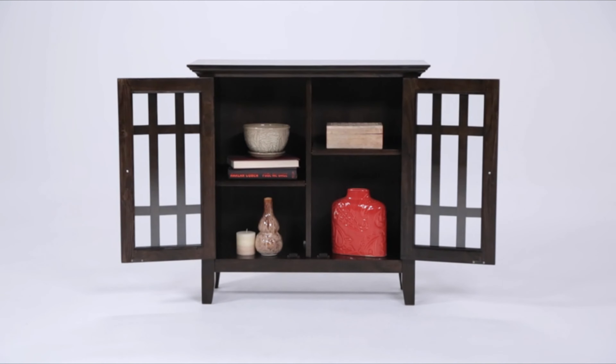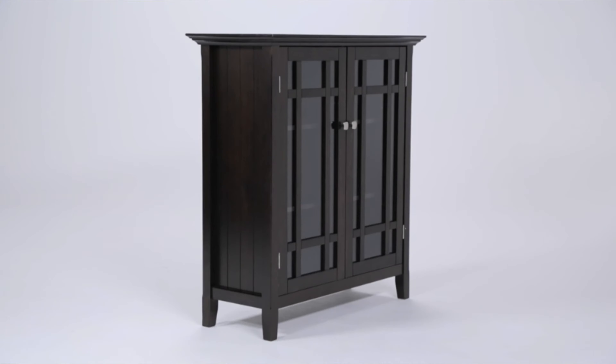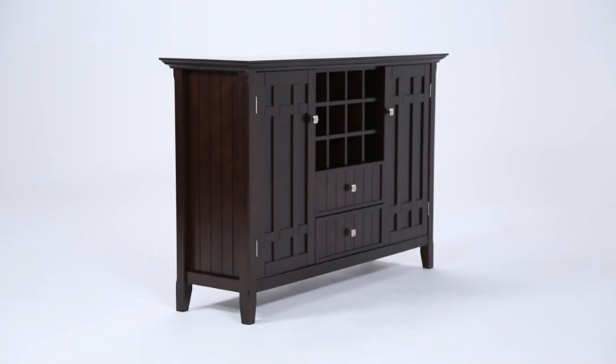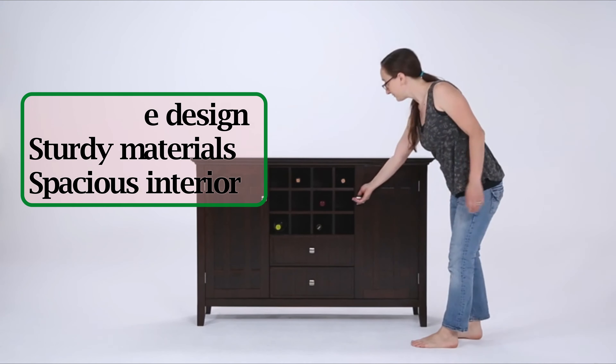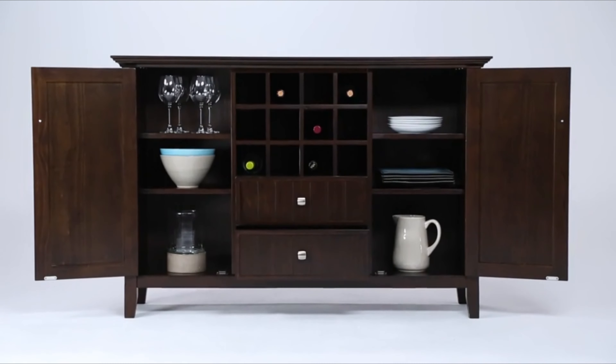Number 9: SimpliHome Bedford Cabinet. Finished with a sophisticated tobacco brown stain, this high-end cabinet is made from solid pine with a special lacquer to bring out the unique grain of each piece. The front of the cabinet features two glass doors that open up to an interior with two adjustable shelves.